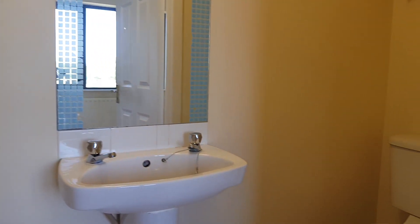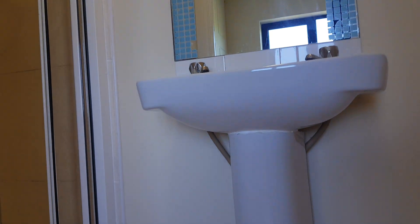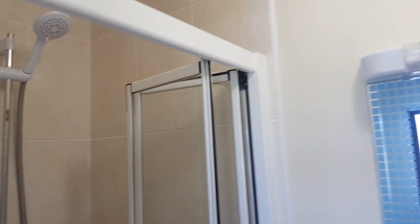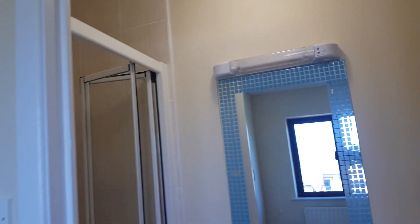A quick look at the quality of finish in the en-suite areas — neutral tiling throughout, an electric pump shower, a wall-mounted heater, and a fully functional extractor fan.